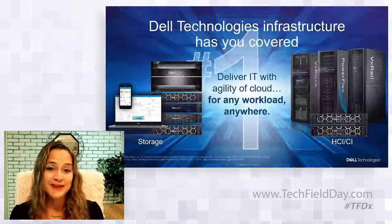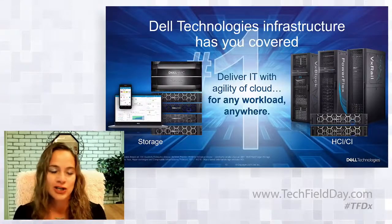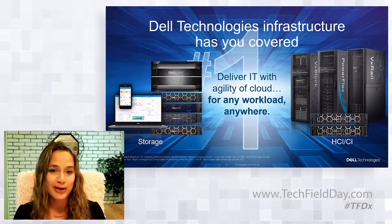By the end of tomorrow, Shannon hopes attendees will agree Dell Technologies infrastructure is covered with the ability to deliver IT with the agility of cloud for any workload anywhere. A follow-up question noted that the basic and enterprise plus chart didn't show anything in the basic storage category — Shannon clarified they are focusing on PowerStore and PowerMax for this Tech Field Day, though Dell does have offers in basic storage with PowerVault and Unity.